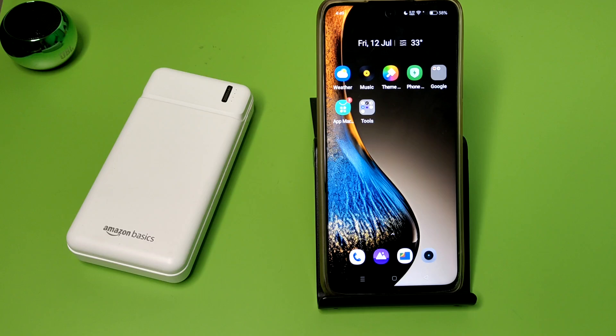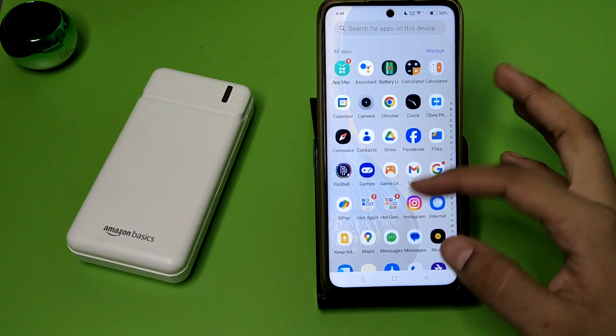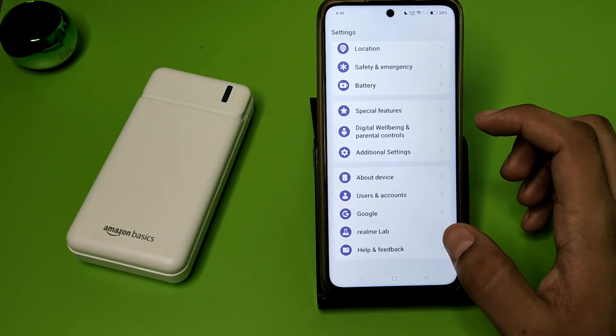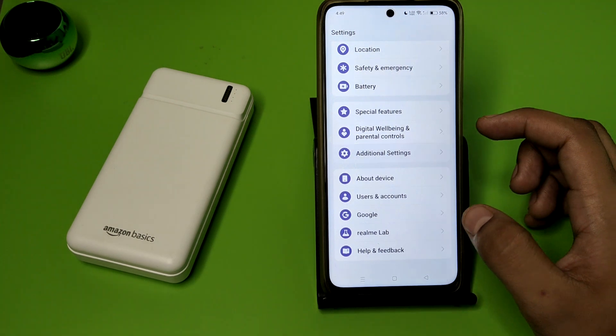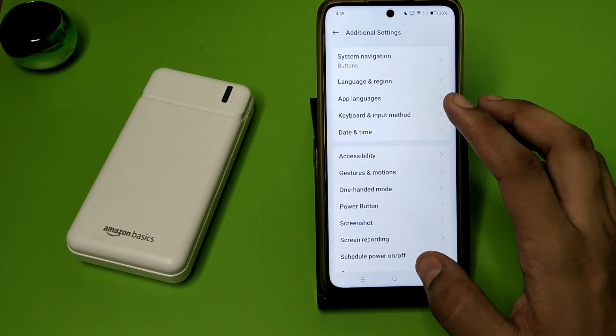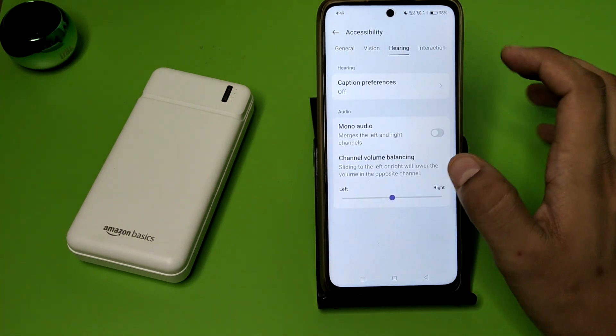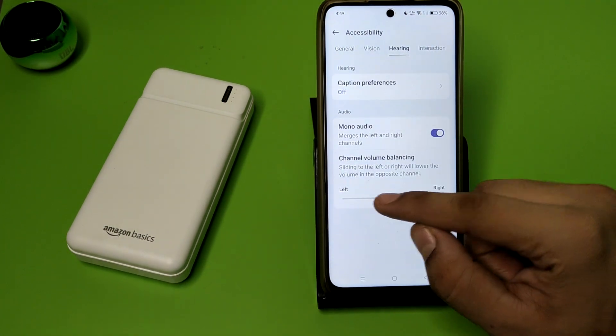So let's start. First you have to open your speaker. You can see it has no Dolby Atmos feature. You can see it is a single base speaker — it does not have it. You can see mono audio channel.